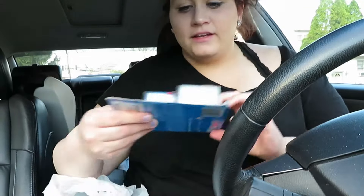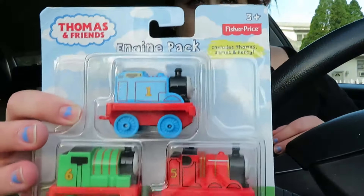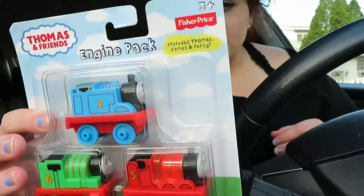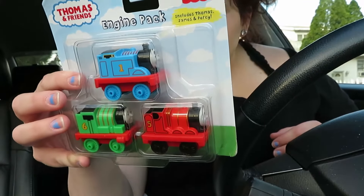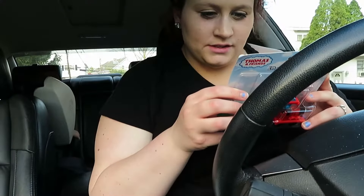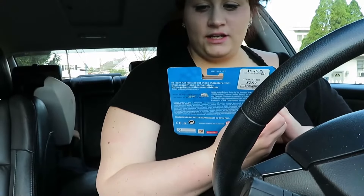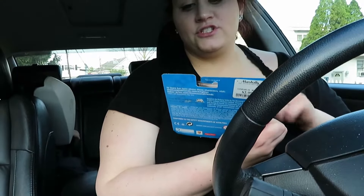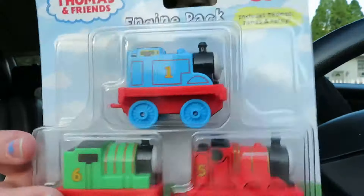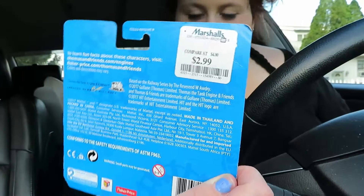At Marshall's, I got Cameron this cute little Thomas the Train set. It has Thomas and the other trains. It just says Thomas and Friends Tank Engine — it includes James and Percy. So it's Thomas, James, and Percy, and it's a Fisher Price item. I got this for $2.99 at Marshall's.